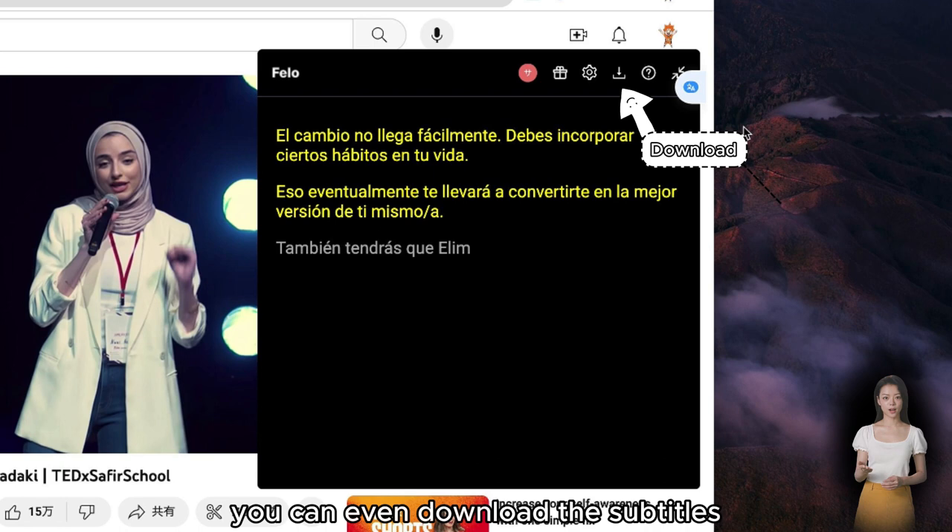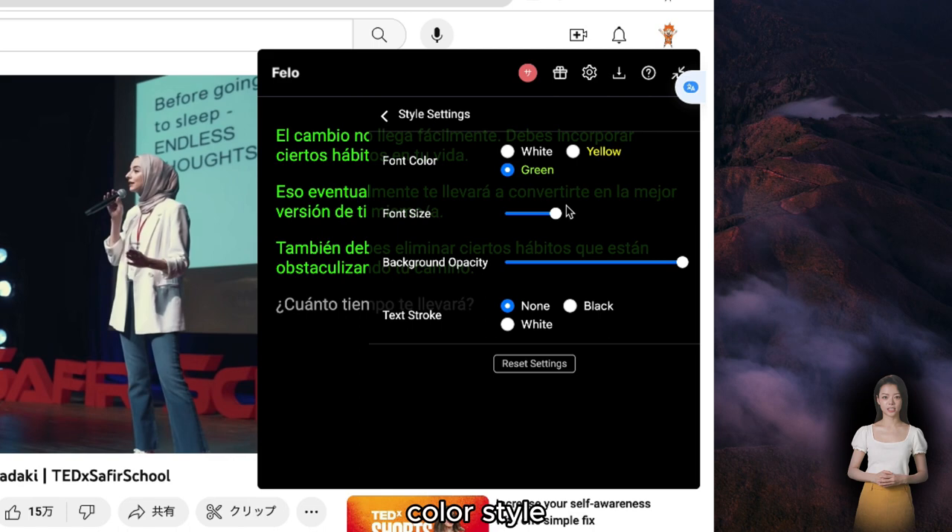Plus, you get to tweak the subtitles' look — change the font size, color, style, whatever suits your vibe. It makes learning not just easier, but also more enjoyable.